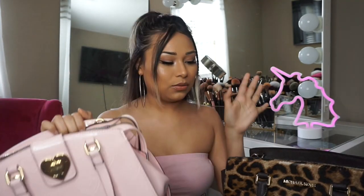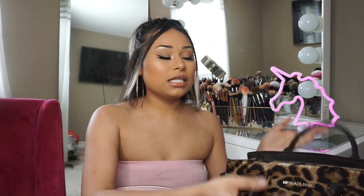It's so cute inside. It's way smaller than the one I have currently, which I love because I've been wanting to go to a smaller purse. Pretty much I'm going to be cleaning out my old bag, which is just a Michael Kors cheetah one.